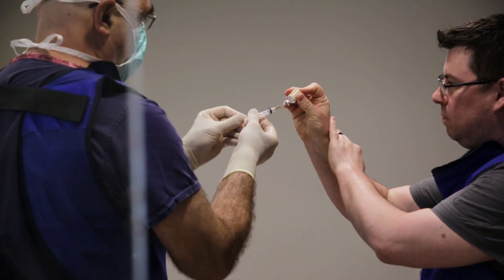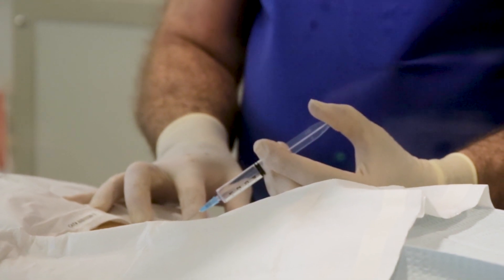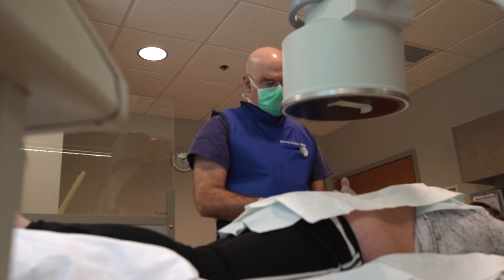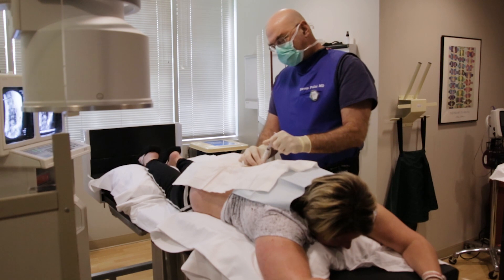To find out if you're a rhizotomy candidate, you'll need steroid injections first. Typically we do two rounds of steroid shots just to verify that the pain is predominantly coming from the facet joints. Usually within two weeks we'll know if the patients are responding.